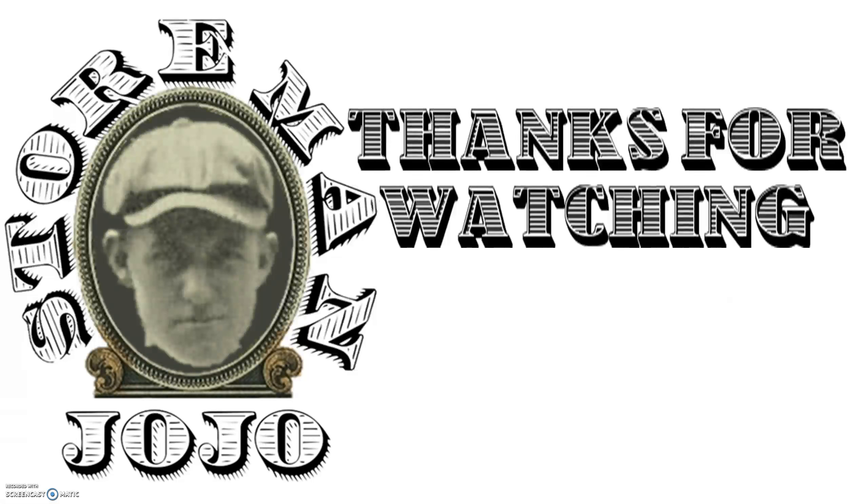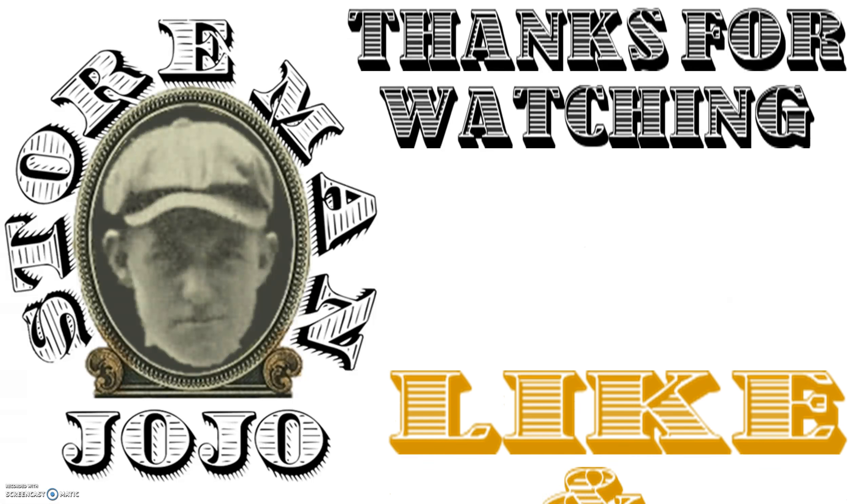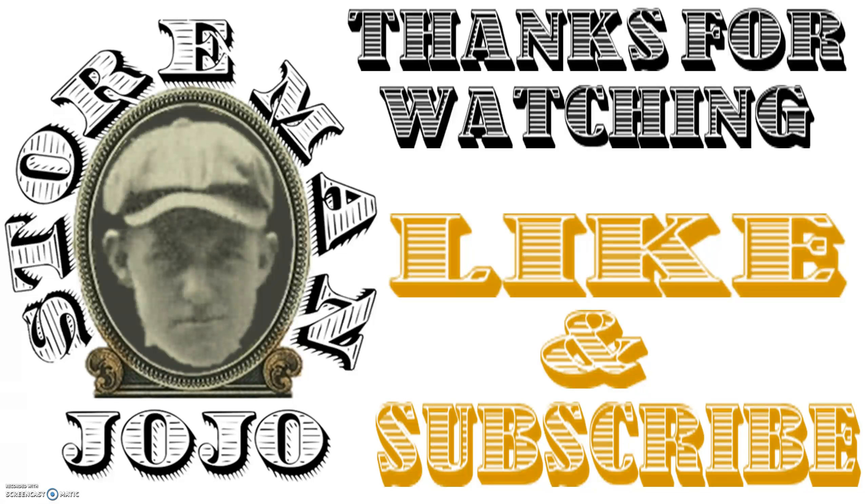Thanks for watching. Like and subscribe if you would. There's a lot of money to be made out there — keep watching some videos here and you can learn some stuff I've learned over the past years. Have a nice week.